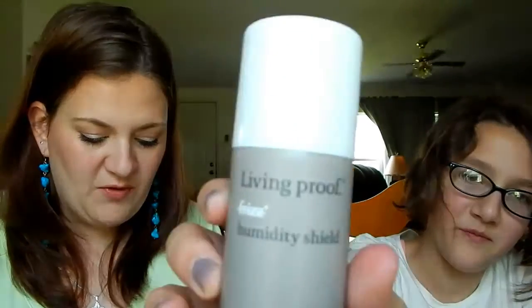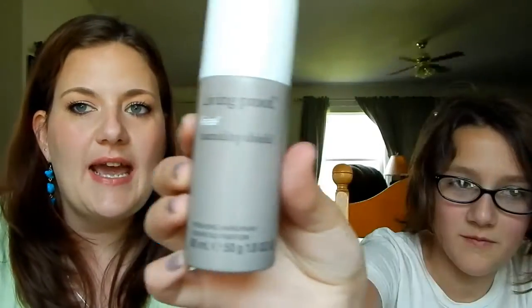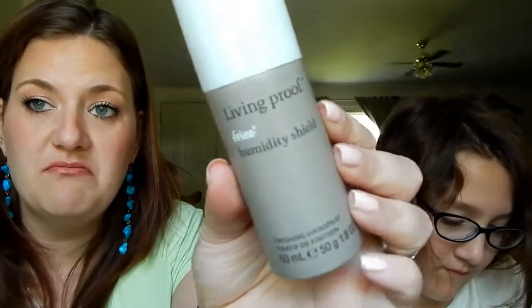Living Frizz Humidity Shield. Perfect for sweaty days. This UV-protected product blocks 100% of humidity with zero product buildup. We live in Montana — we don't have high humidity at all. Unless it rains, that's the only time we get high humidity. But I still deal with frizz, so I am excited about using this.